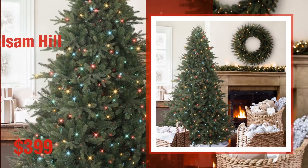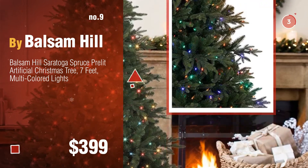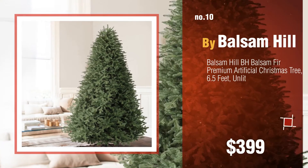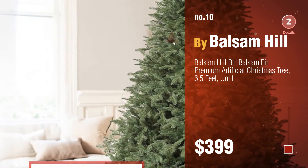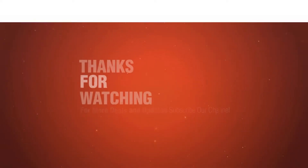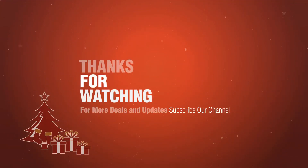Number nine. These realistic artificial Christmas trees were collected from the most trusted online retailers like Amazon and Best Buy. Number ten. Thanks for watching this collection — if you like it, subscribe to our channel.